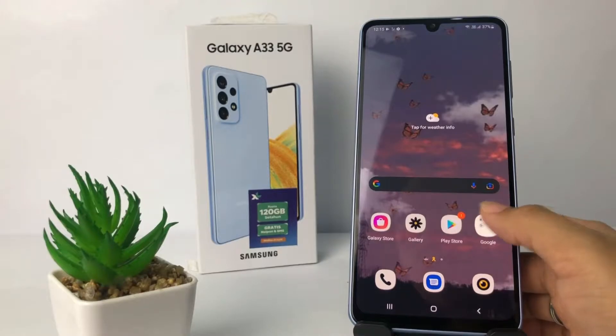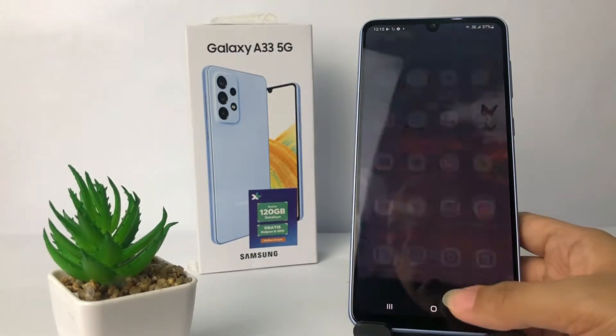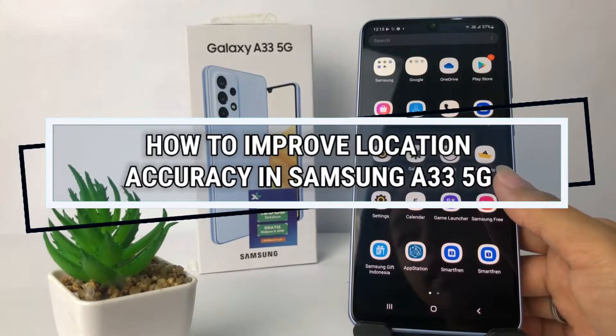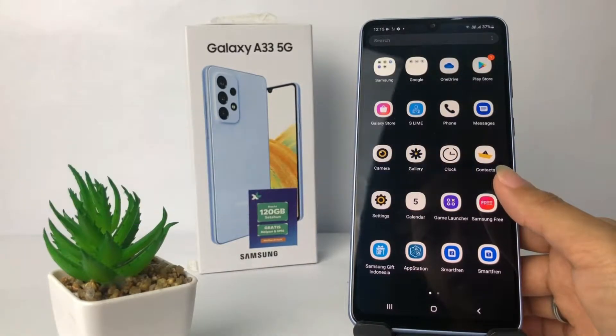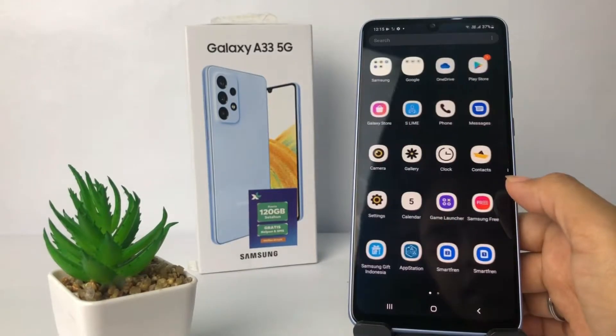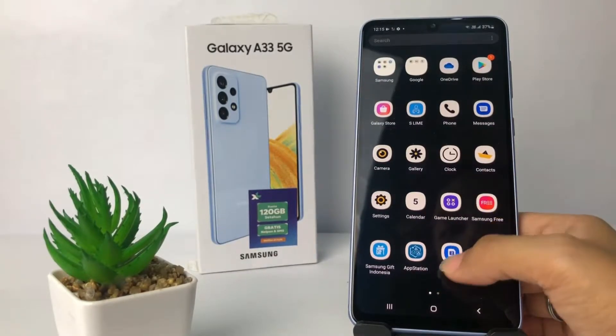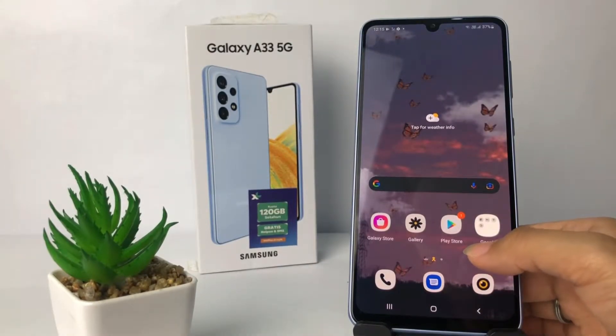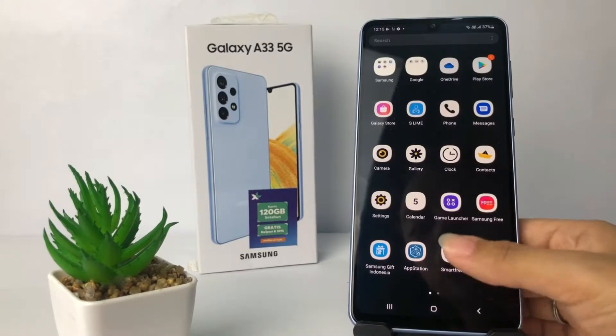Hi guys, welcome back to the channel. Today in this video I'm gonna show you how to improve location accuracy in Samsung A33 5G. Before you continue, I hope you like, comment, and subscribe to support this channel, and don't forget to hit the notification bell. So without any further ado, let's get started.